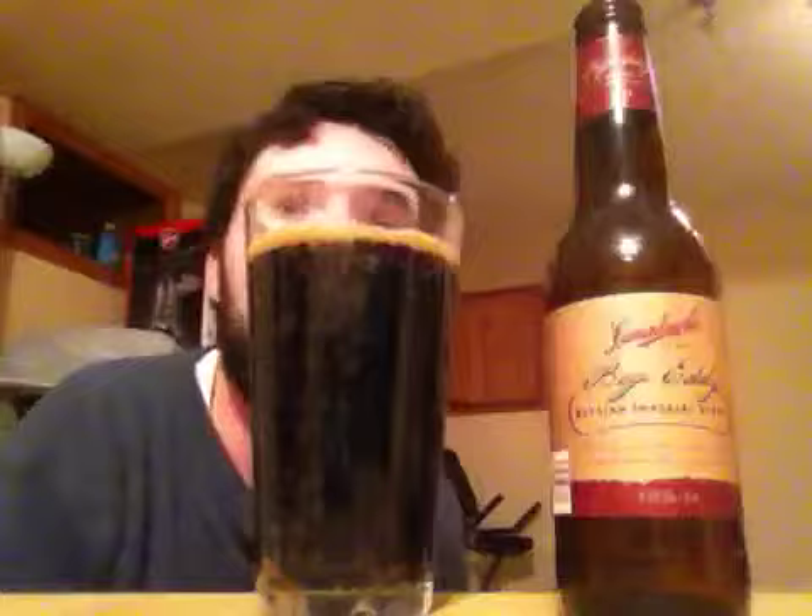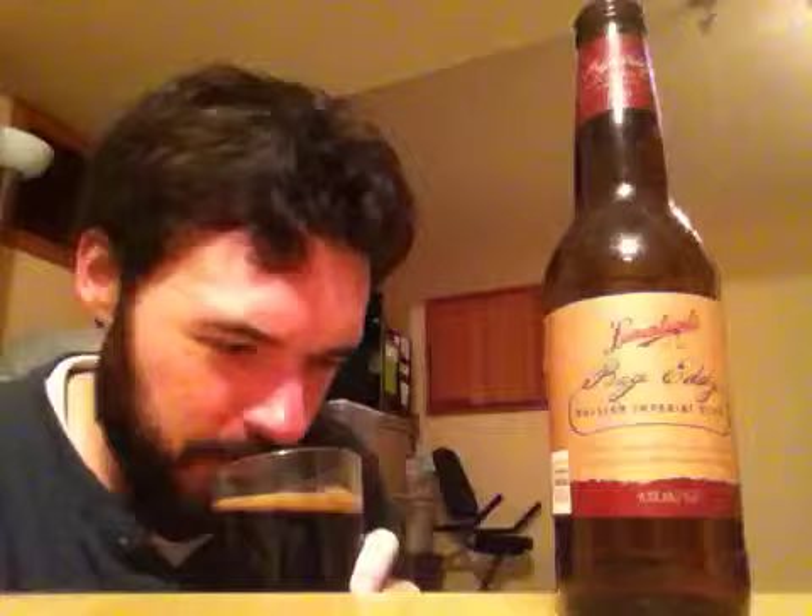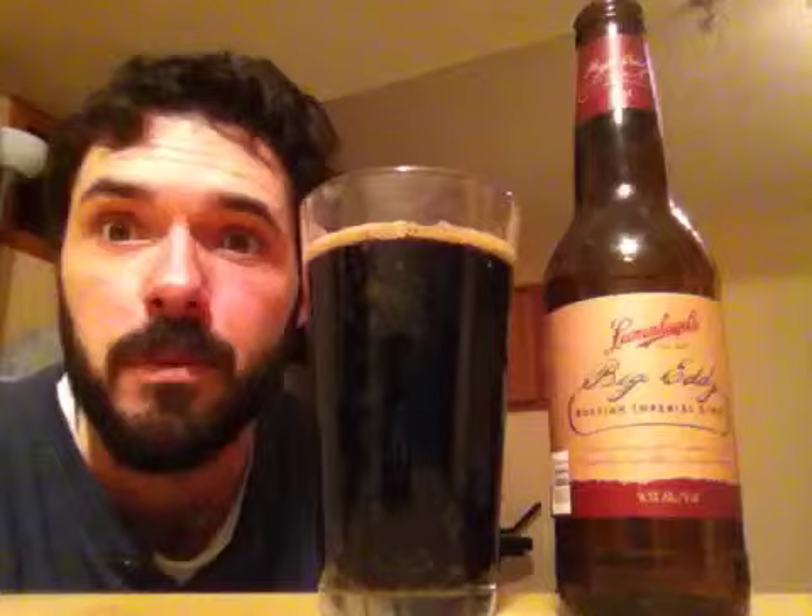Let's get the aroma of Big Eddie Russian Imperial Stout from Jacob Leinenkugel Brewing Company. There's a light note of a chocolatey smell to it — a very chewy, malty chocolate. Basically the normal Russian imperial stout toffee tones, maybe a little coffee in there as well. Nothing too surprising by the smell of Big Eddie.